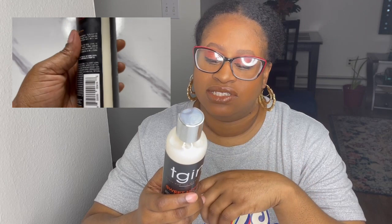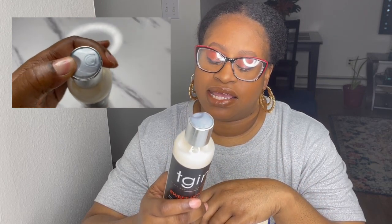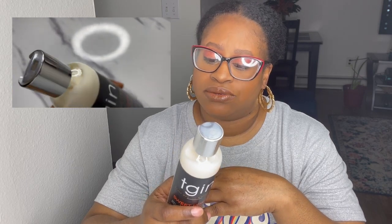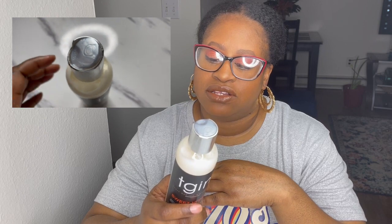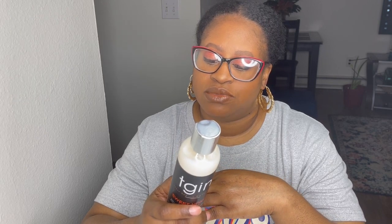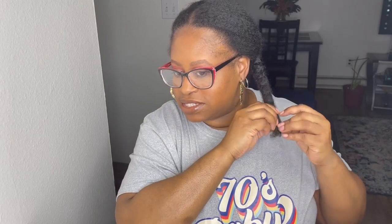The directions say use daily or every other day as needed — apply a small amount to hands, rub together, work through hair. It can also be used as a setting cream to create soft, smooth, and shiny two-strand twists and twist-outs. I did wash my hair two days ago and put nothing in it — just let it go ahead and dry.